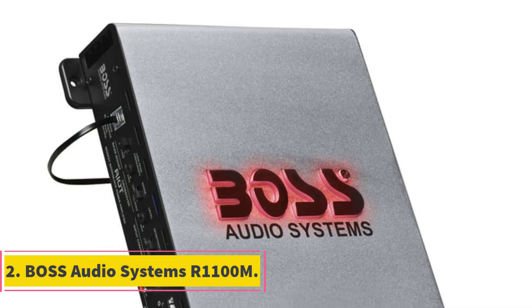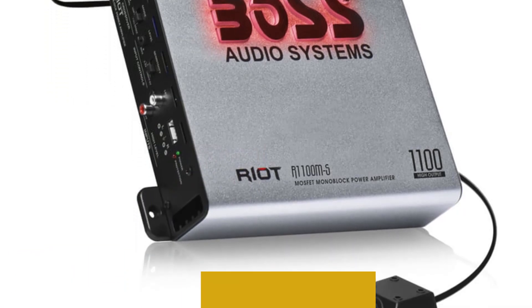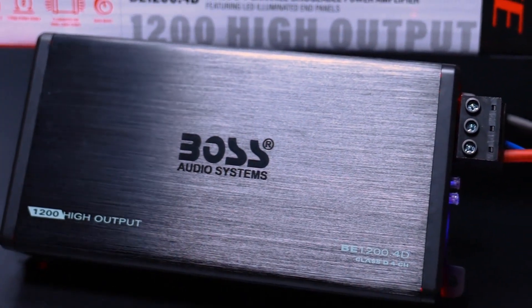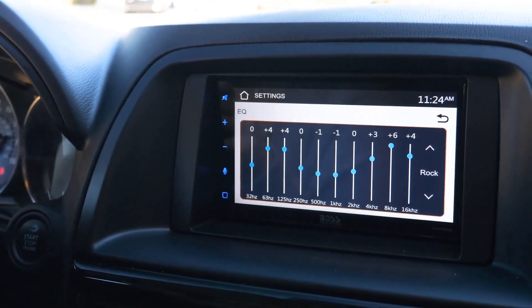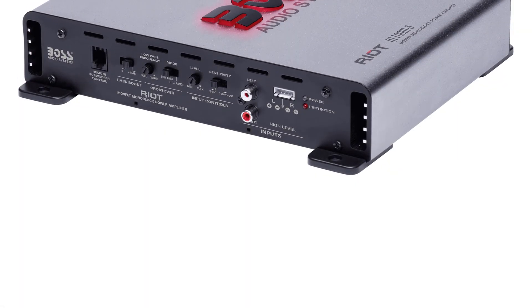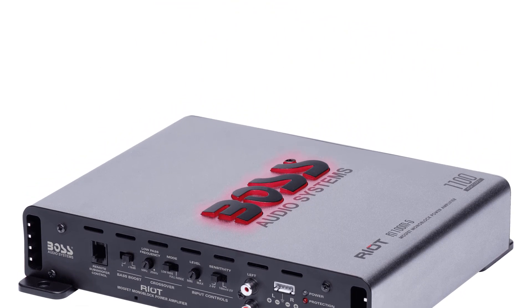Number 2: BOSS Audio Systems R1100M. The BOSS Audio Systems R1100M Riot Series Car Audio Subwoofer Amplifier is a powerful and versatile addition to your car audio setup. With 1100 watts high output, this monoblock amplifier delivers an impressive audio experience. Its Class A/B design ensures efficient power utilization, and it is stable at both 2 and 4 ohms. Featuring low/high-level inputs, a low-pass crossover, and MOSFET technology, it offers clean and precise sound reproduction, making it a reliable choice for enhancing your in-car audio experience.